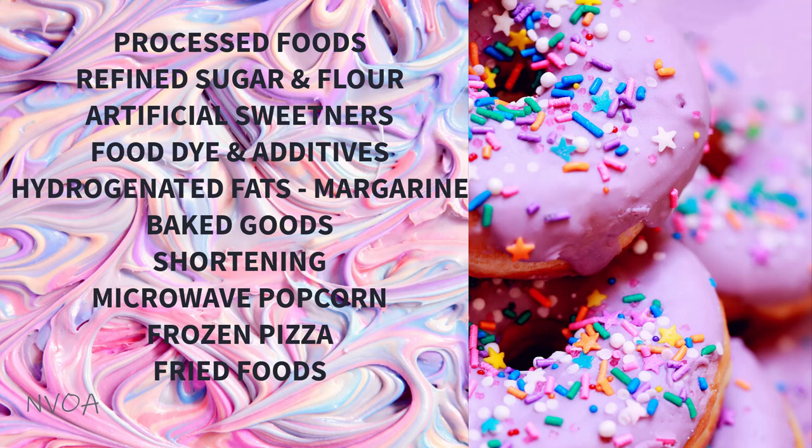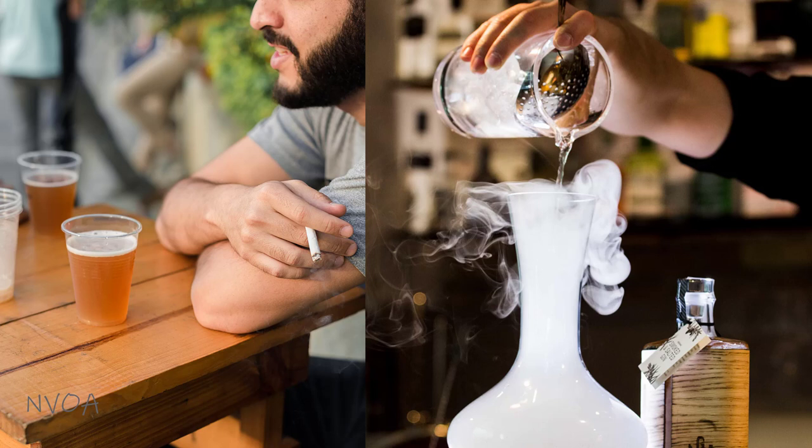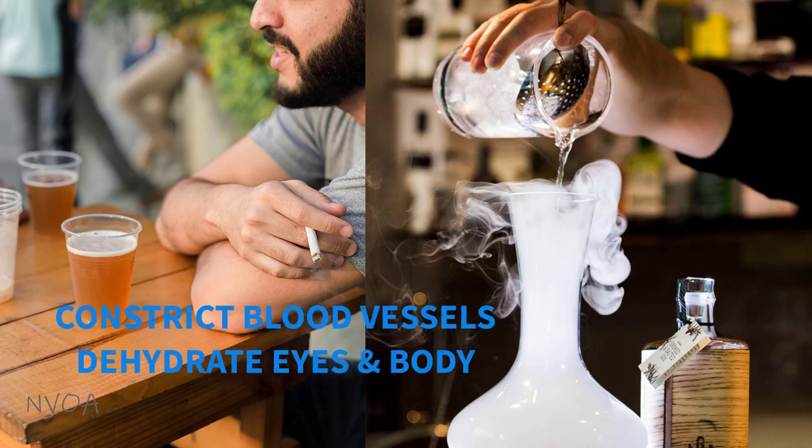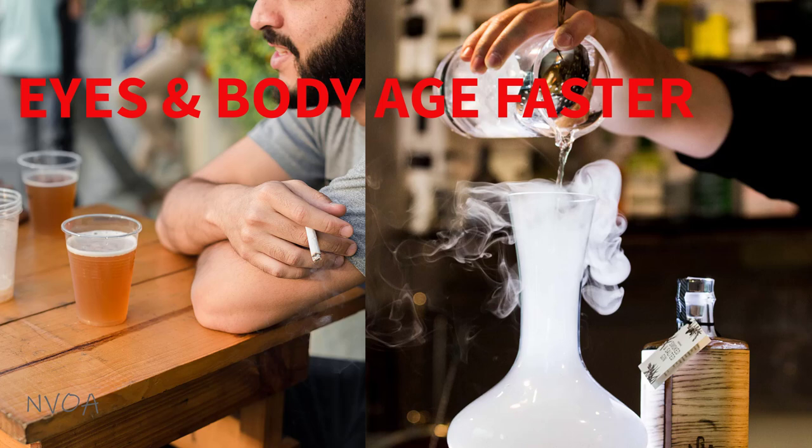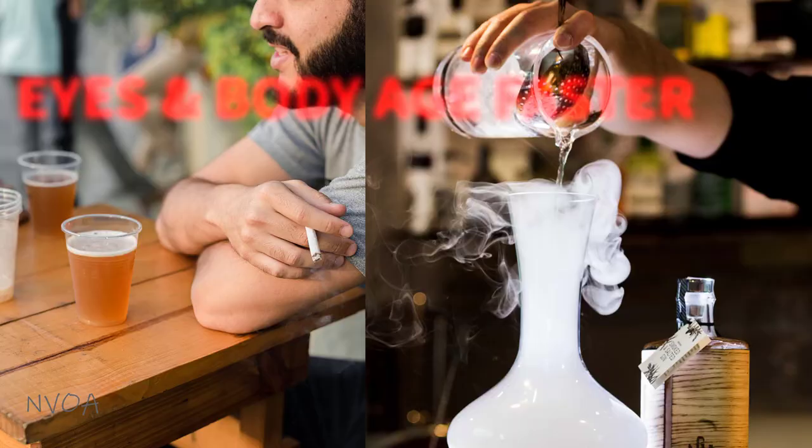Also avoid artificial sweeteners, food dyes and additives, hydrogenated fats such as margarine, baked goods, shortening, microwave popcorn, frozen pizza, and fried foods. Smoking and excess alcohol consumption constrict blood vessels and dehydrate your eyes and body. They are also known to deplete your body's vital nutrients, including antioxidants — especially vitamin C if you smoke — thus further accelerating the oxidation process, which means your eyes, brain, and body age faster.